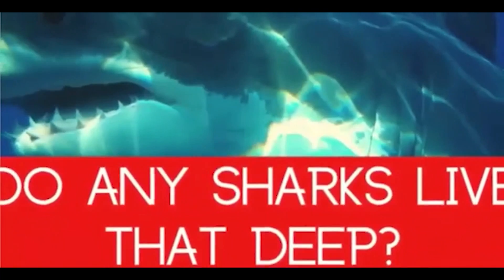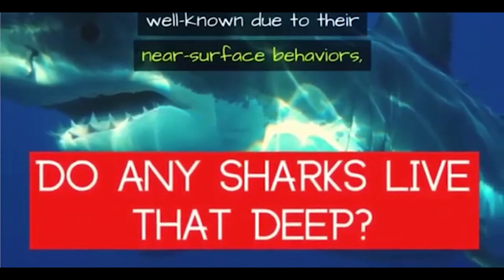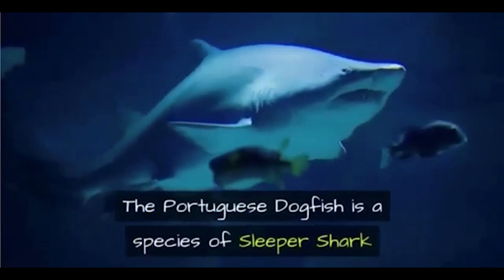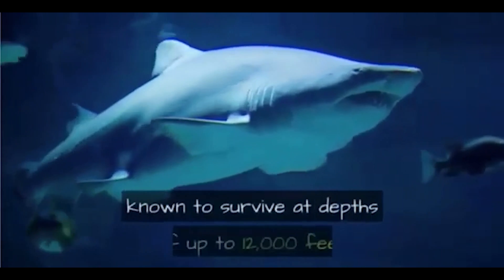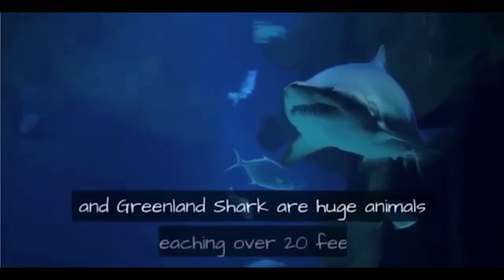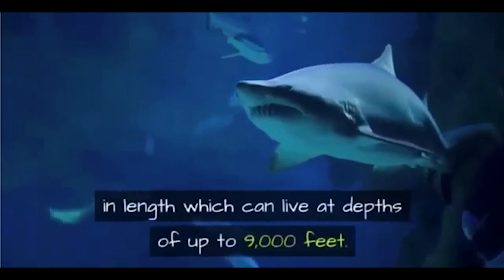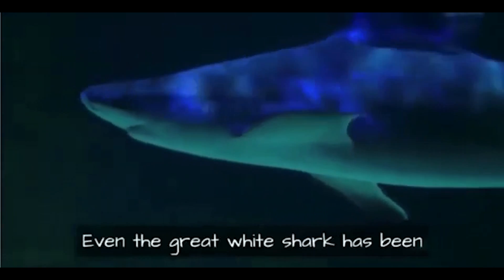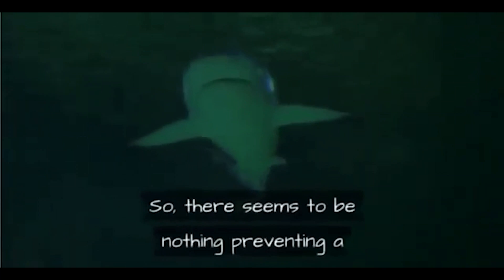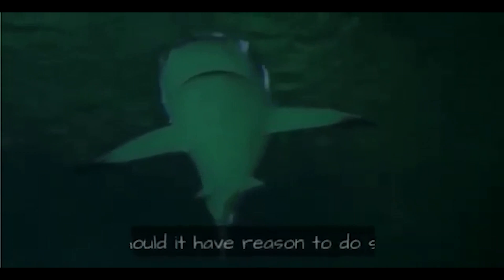While the largest sharks in the world are well known due to their near-surface behaviors, there are others who are much more reclusive. The Portuguese dogfish is a species of sleeper shark known to survive at depths of up to 12,000 feet. The Pacific sleeper shark and Greenland shark are huge animals reaching over 20 feet in length, which can live at depths of up to 9,000 feet. Even the great white shark has been recorded diving to depths of 4,000 feet.